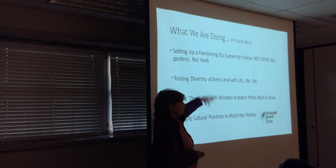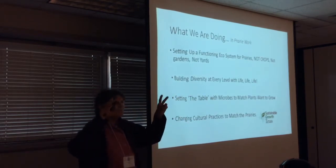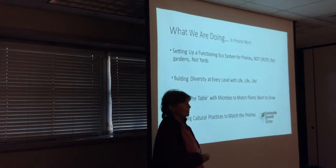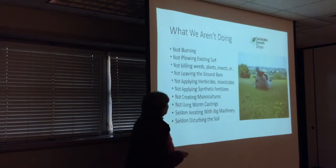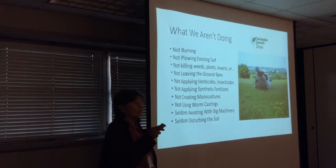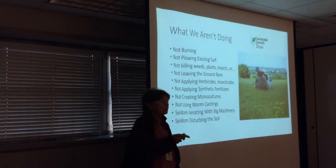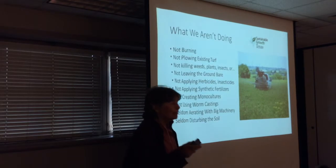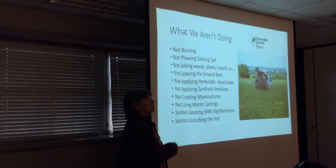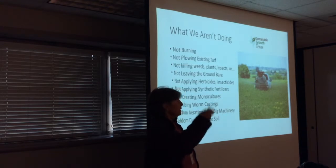What we're doing is setting up the ecosystems, building diversity, setting the table with the microbes for what we want to grow, and then changing the cultural practice to match what we need in the prairie. We're not burning. We look at burning as a tool, and most of the time it's to get rid of the woody plants. But do you know why you have those? It's because your fungi is all inactive — you need to feed it so that it's going to come and be a little more active, and then those woody plants go away. It's ebb and flow.